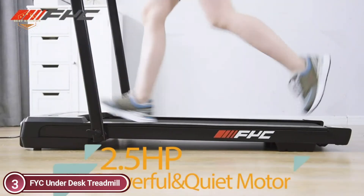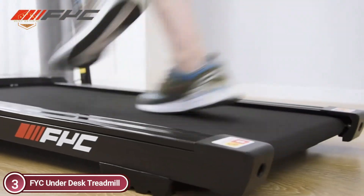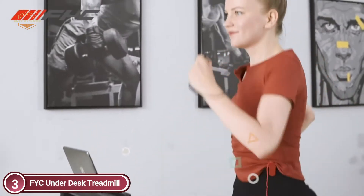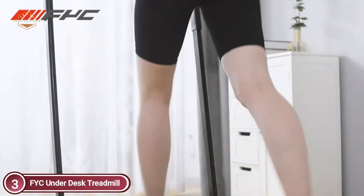The FYC treadmill requires no screws to install — it's extremely convenient as you simply need to turn the knob. A treadmill small enough for apartments, it can be put under the sofa, in a corner, or under the bed, which reduces the amount of floor space used, creating a perfect space-saving solution.